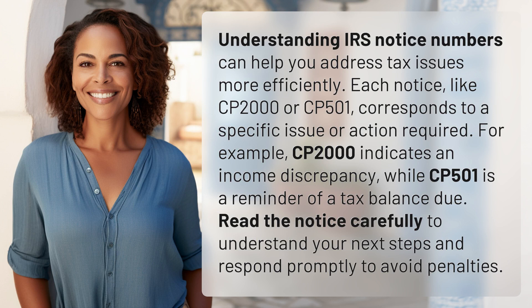Each notice, like CP2000 or CP501, corresponds to a specific issue or action required. For example, CP2000 indicates an income discrepancy, while CP501 is a reminder of a tax balance due.